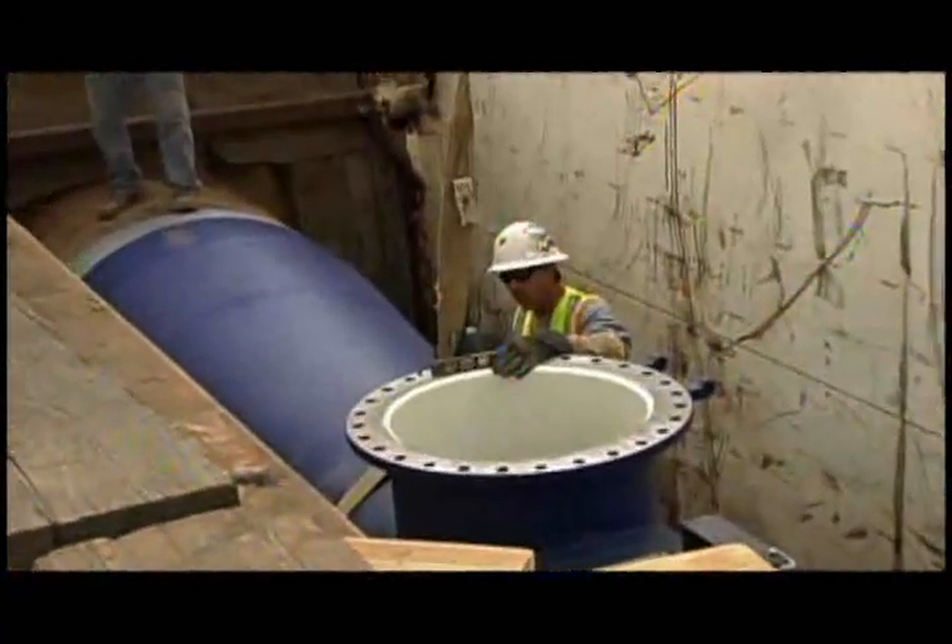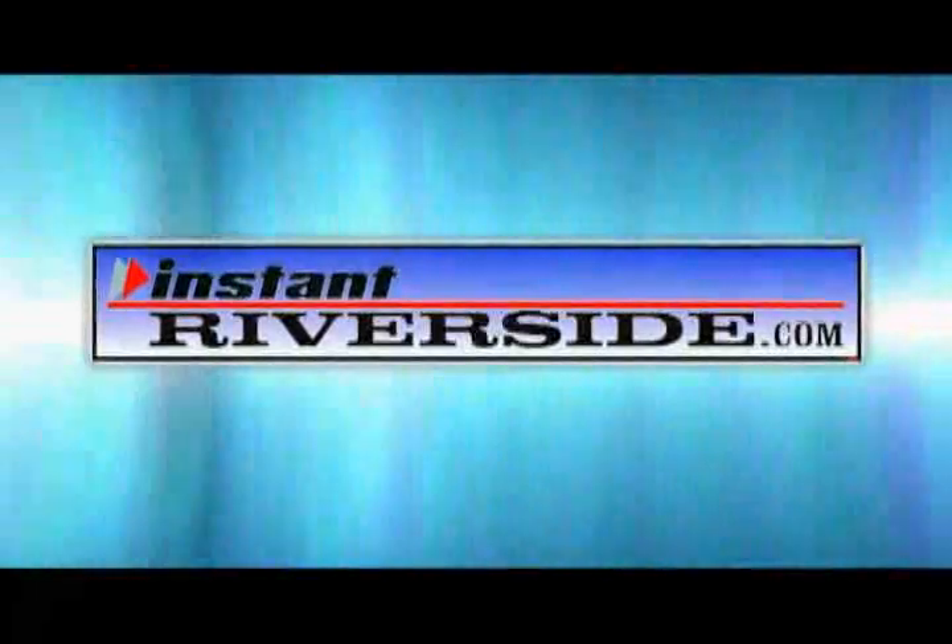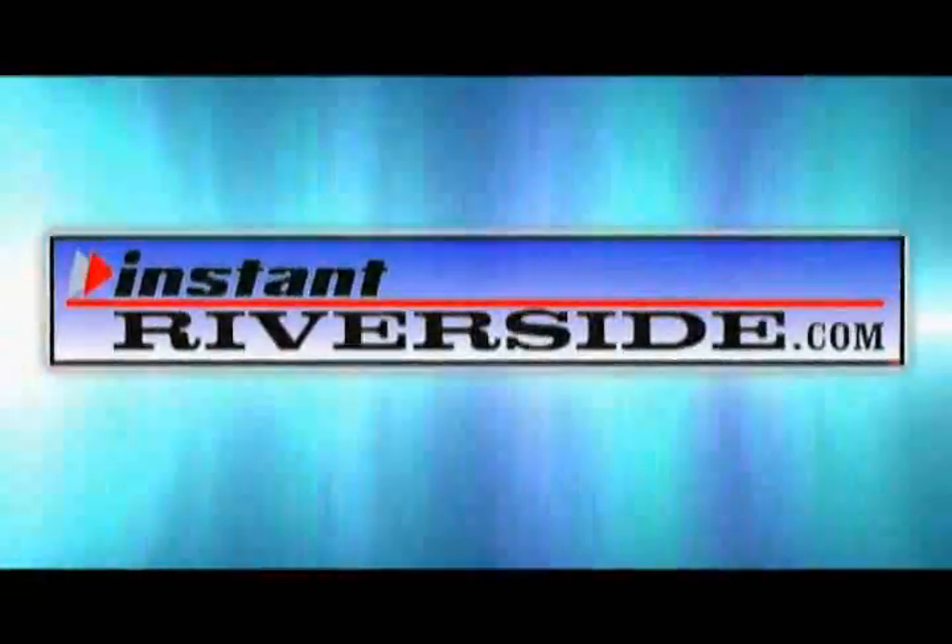I'm Craig Figner, and this is InstantRiverside.com. Local news for the Inland Empire is on InstantRiverside.com.